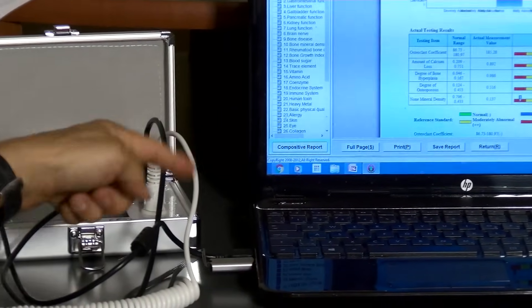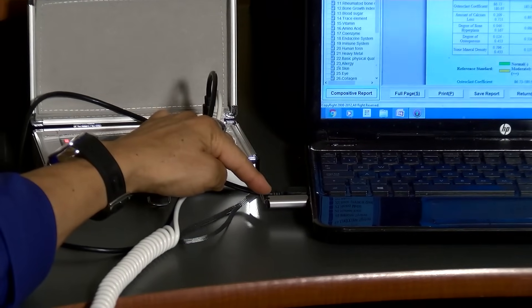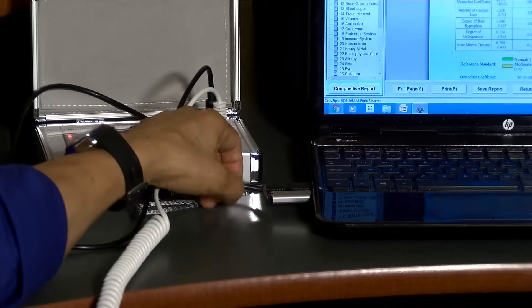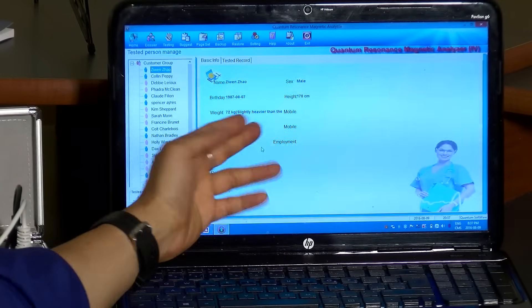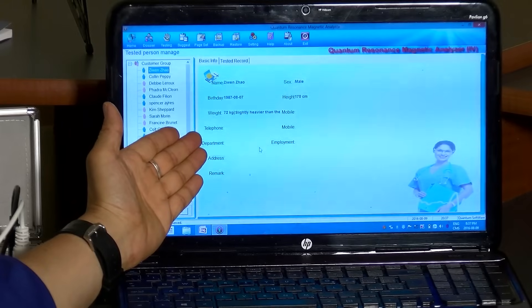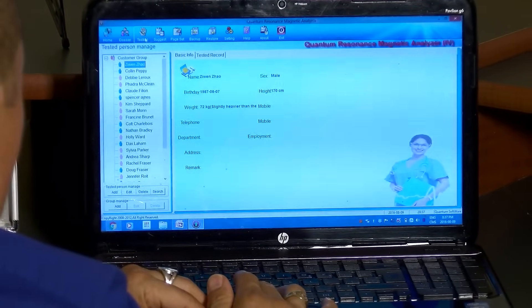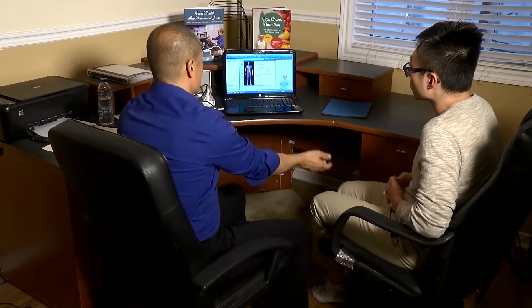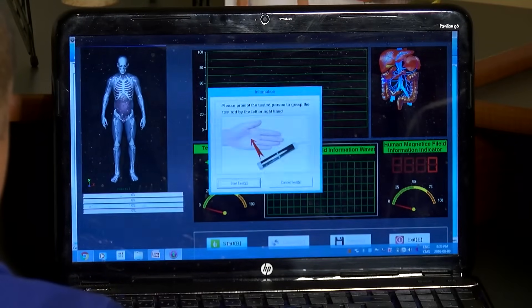As you can see, it's set up with a laptop and the device connected with two cords — the electrode cord, which Zuin will be holding in a minute, and a USB cord. It also has a USB stick that contains most of the program communicating with the main desktop program. It's software-driven. We've entered Zuin's name, sex, birth date, height in centimeters, and weight in kilograms — that's all you need to run the program.